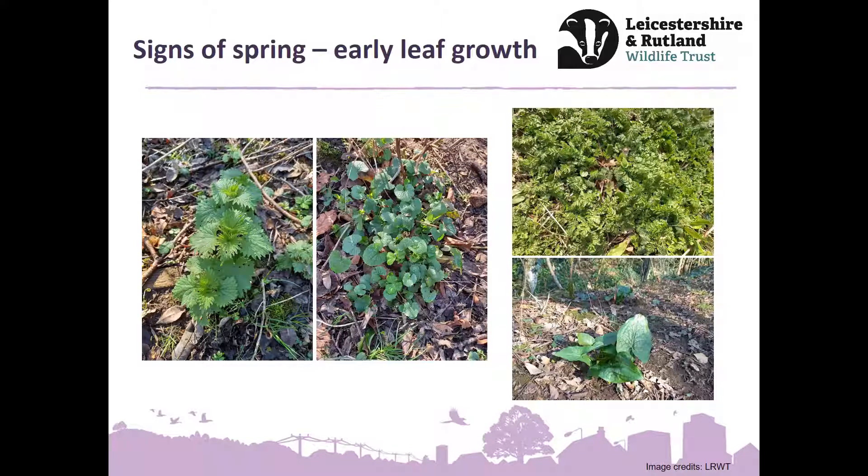The one on the bottom right is quite distinctive — arrow-shaped leaves with no flowering part associated yet. This is going to be lords and ladies. You get a spike with almost red berry-like flowers on it later on. It's a familiar woodland plant, and if you're out and about you might start to spot the leaves and then later on look out for the flowering spikes.